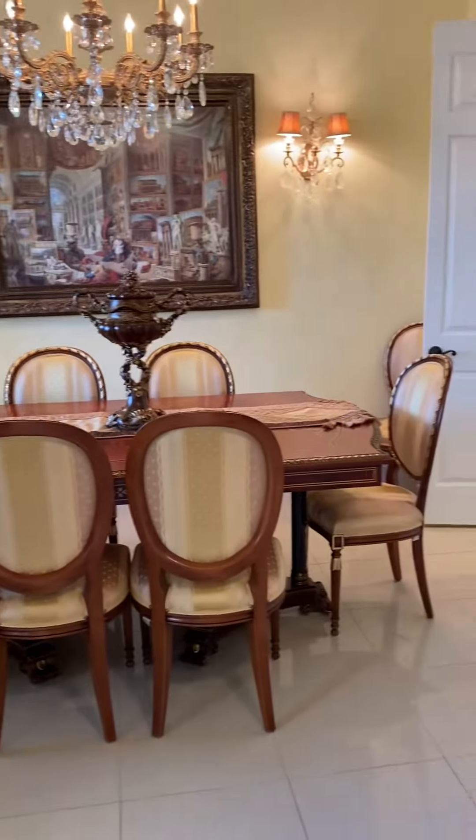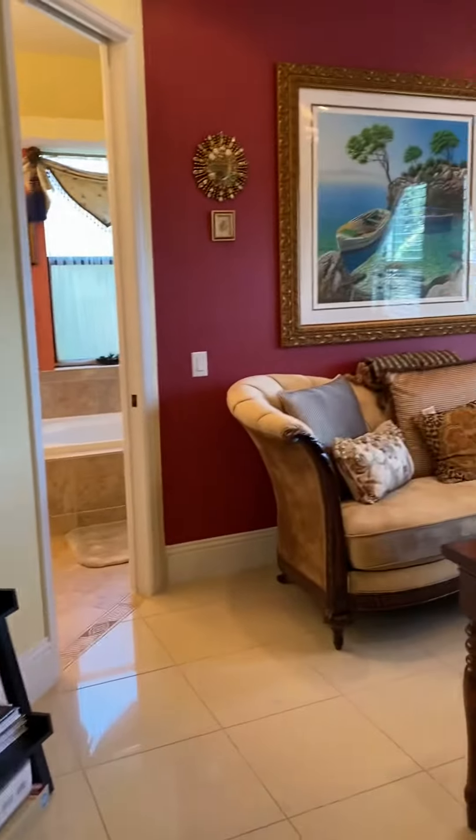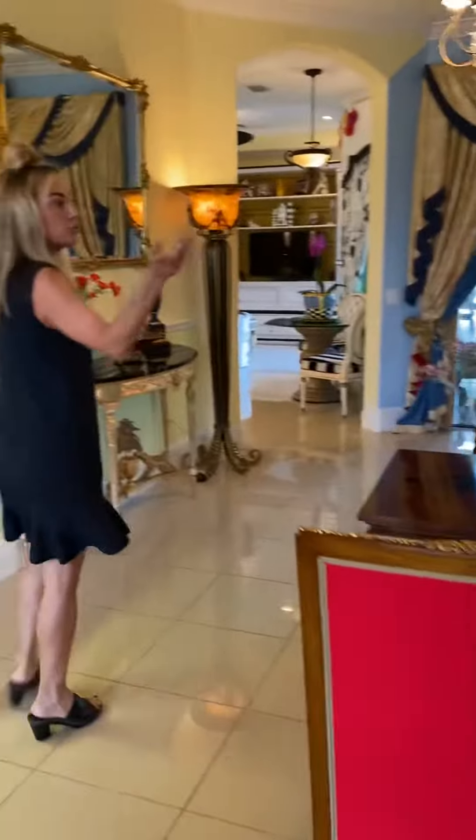When you walk in this home, you're in the formal living area. There's a formal dining room as well. Off to the right, you've got double glass French doors that lead to the office that then attaches to the master bathroom and of course the master bedroom.